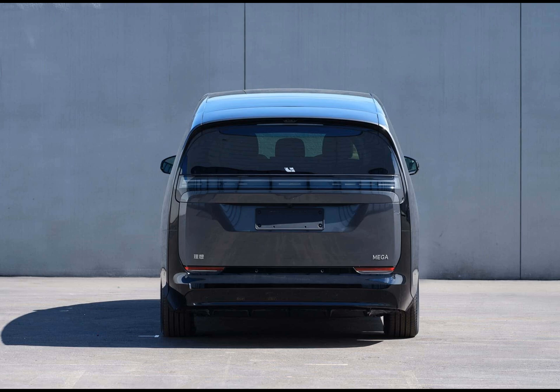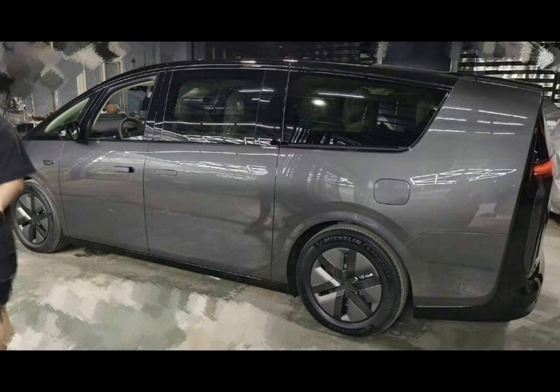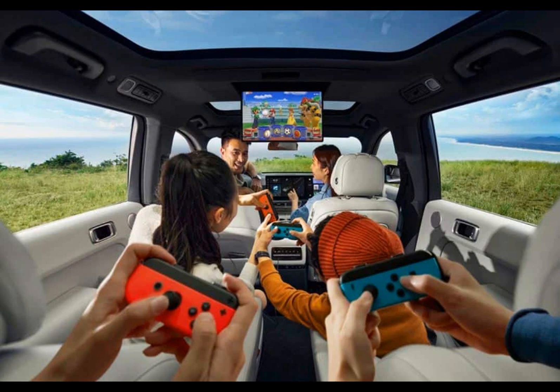While many of the specifications of the Mega MPV are still under wraps, one number that has been revealed is the starting price — it's expected to be around RMB 500,000, which is approximately $68,400. With its sleek design, advanced features, and impressive charging capabilities, the Mega MPV is sure to make a splash in the electric vehicle market.